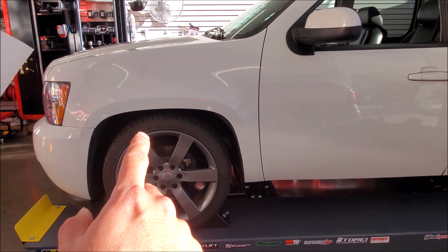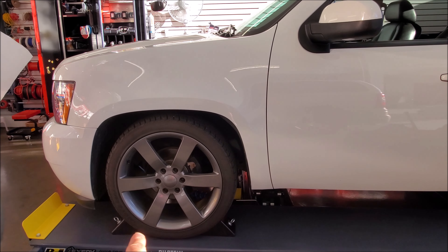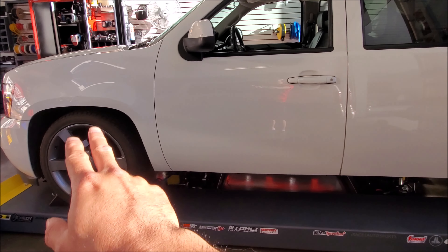What we have here is a very interesting Chevy — it's a 2007 and a half. This is the very first year of the new body style, the GMT 900. You'll notice the truck looks different because it has a few conversions.